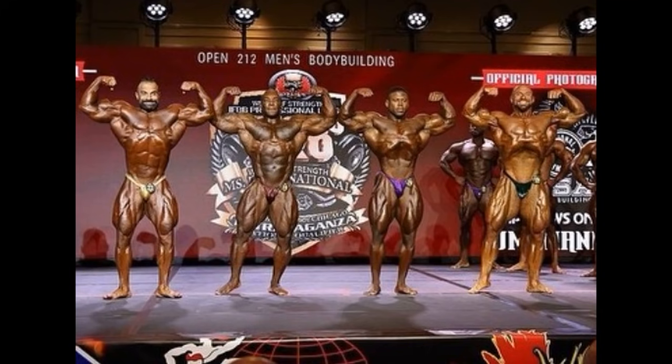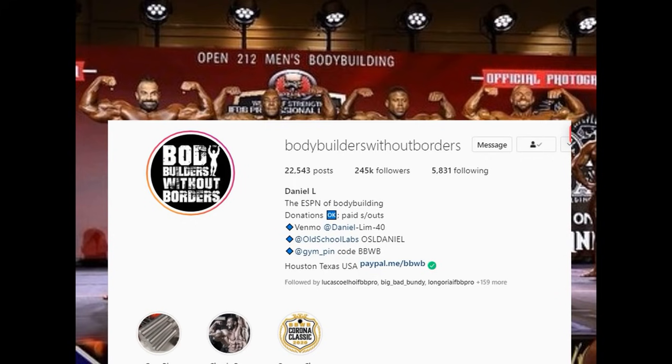Hello everyone, Mark here, Mark's Max Muscle, and the 2021 Chicago Pro is underway. This is the men's 212 division, and I have to thank the Instagram page Bodybuilders Without Borders — they have all kinds of video footage for you guys to check out if you want.